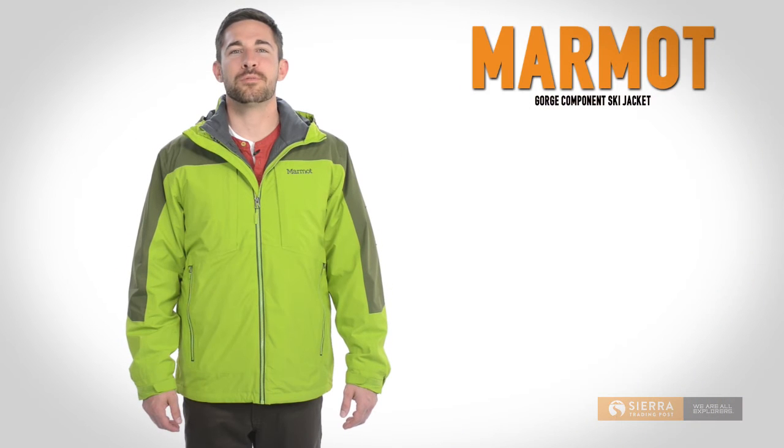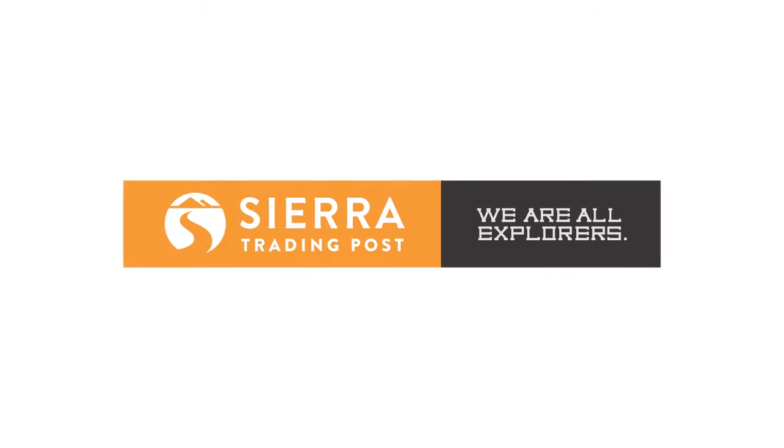It has chest and hand warmer pockets, plus a pocket on the inside, and a draw cord hem helps seal in body heat. Get yours today at Sierra Trading Post.